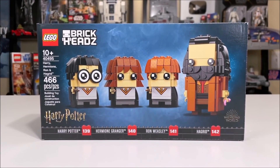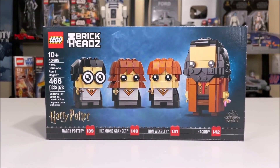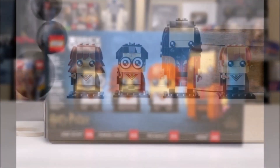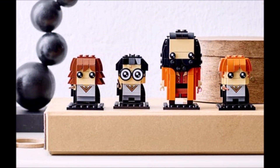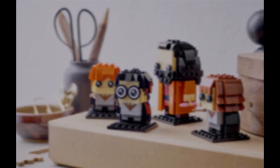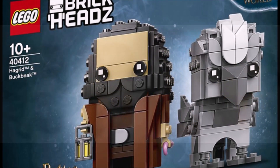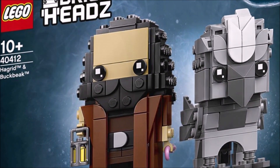At number four we have set number 40495 — Harry, Hermione, Ron and Hagrid as a Brickheads set. This is a very recent addition to the LEGO Harry Potter wave, coming out in June 2021. I have put this set on this list for multiple reasons. Firstly, I have regretted this set being a thing at all. We have already gotten all four of these characters within the last two to three years as Brickheads, so it seems like a waste to remake them all again. We could have gotten so many other cool characters instead.